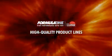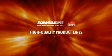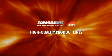Formula One auto tints include a series of high-quality product lines, each with a wide variety of options, making it simple to find one that's just right for you.